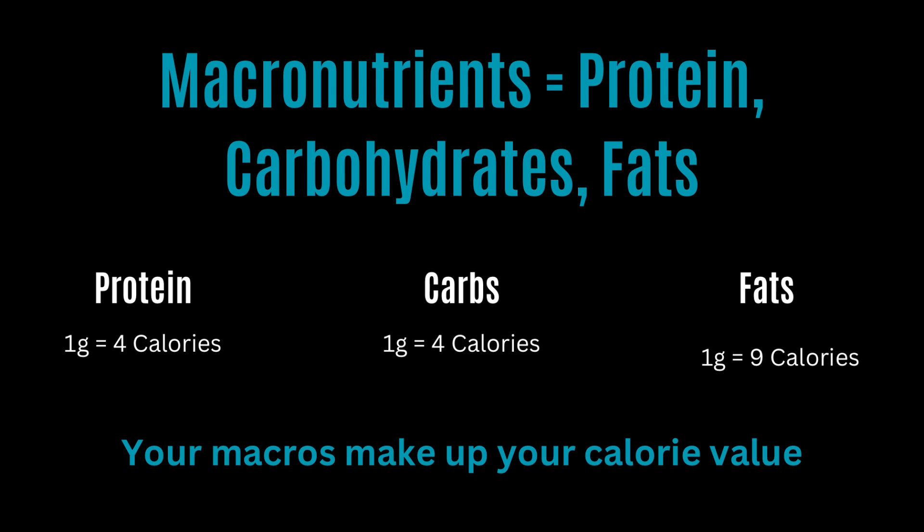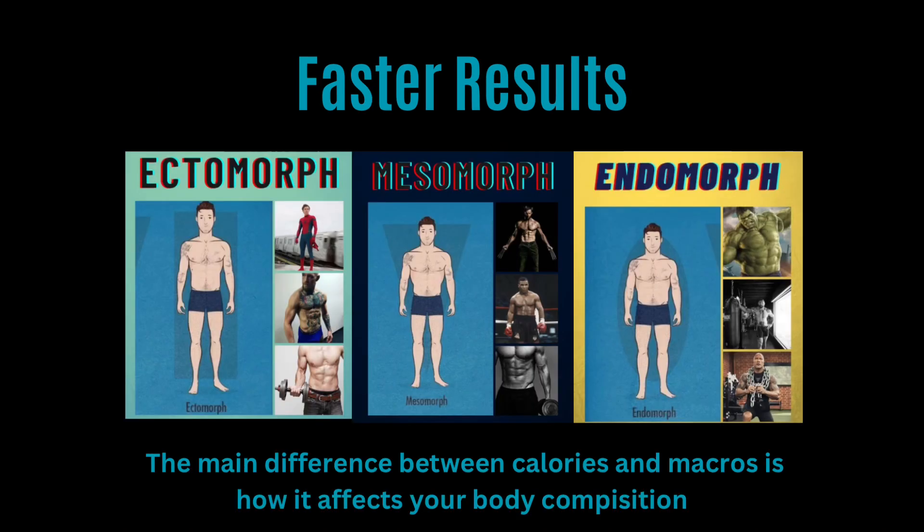Your macros are the variables that make up the result. I believe that if you can control the variables, you can control the result. So if you want faster results, you need to make sure you have the right protein, carbs, and fats that are custom for your goal and your body type.